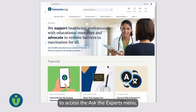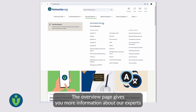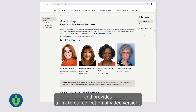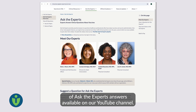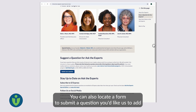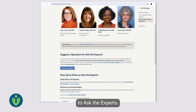To access the Ask the Experts menu, click on the tab at the top of any page. The overview page gives you more information about our experts and provides a link to our collection of video versions of Ask the Experts answers available on our YouTube channel.